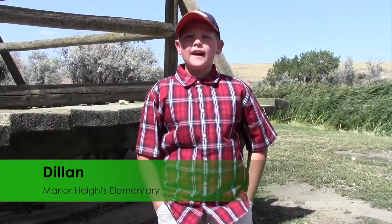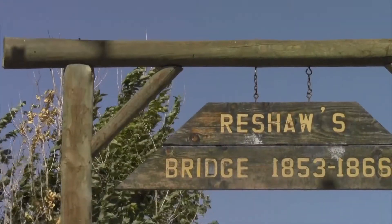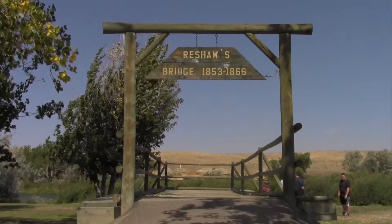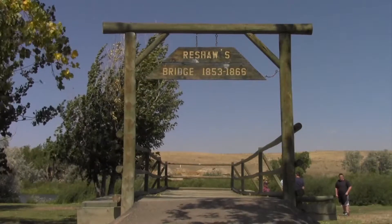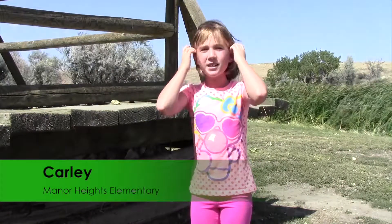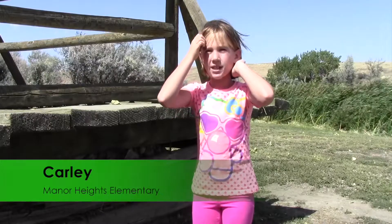The question is, why did they build the Reshaw Bridge? What's something that you learned today? That they used firewood to keep the people warm. And what's the question that you had today? How much were eight dollars back then? Why did the men build the Reshaw Bridge?